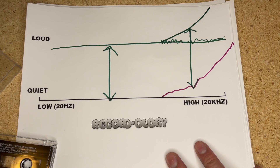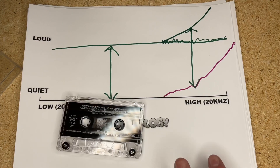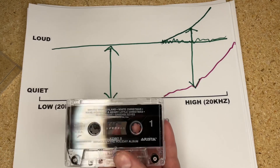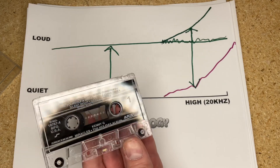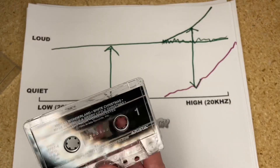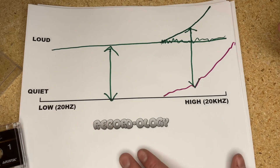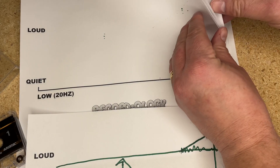So this Kenny G tape literally has an artificially boosted high-frequency range. If you were to play it back without any Dolby noise reduction engaged, you'd hear that it's very bright and harsh — a lot of treble. The hiss will still be there until you engage the Dolby noise reduction, but without it, it sounds really bright and treble-heavy.